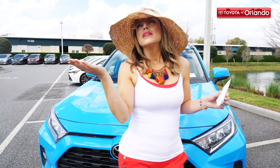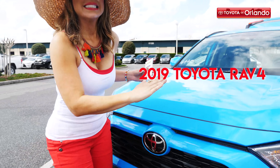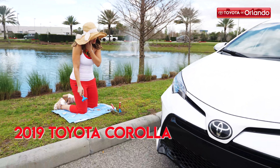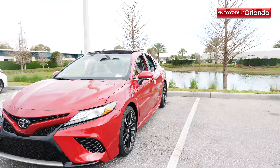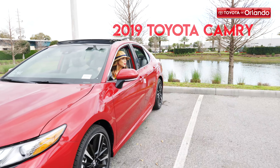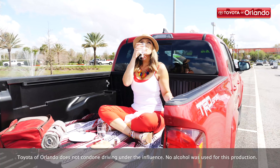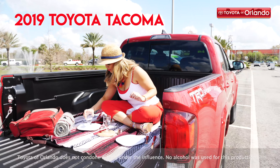Hit the beach in style in a new 2019 Toyota RAV4. New deals are in bloom for the 2019 Toyota Corolla. Get a breath of fresh air from the driver's seat of a new 2019 Toyota Camry. Or find the lunch spot off the beaten path in a new 2019 Toyota Tacoma.